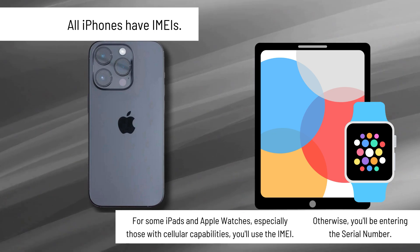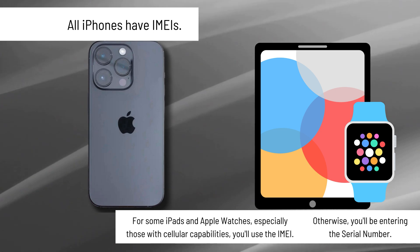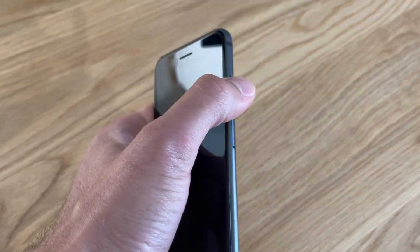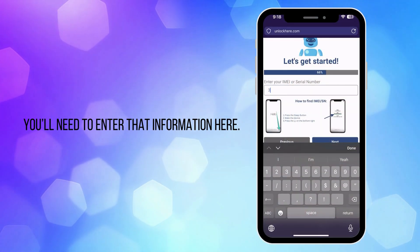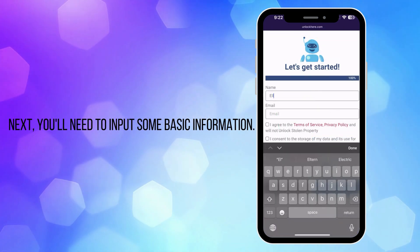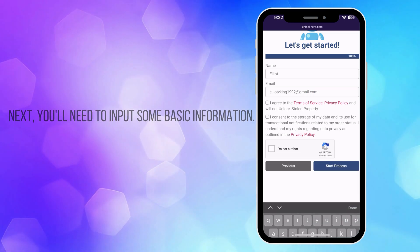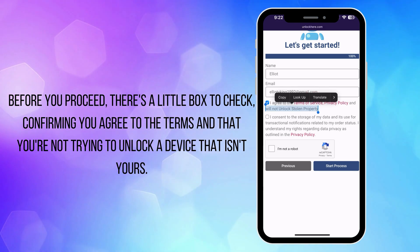Some iPads and Apple Watches will also have an IMEI if they come with a SIM card slot or cellular capabilities. Most of them, however, only have a serial number. To find this on your locked device, press the sleep button, press it again, and then tap the eye icon at the bottom right corner to see your device info. Then enter that device information to proceed with the unlocking process. Next, enter your basic information — this is important to link the order to your account and ensure you can receive your order confirmation. You'll get a confirmation code sent to your email. Make sure to agree to the terms, confirming that you're not attempting to unlock a stolen device.